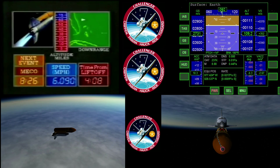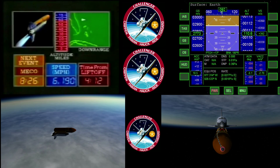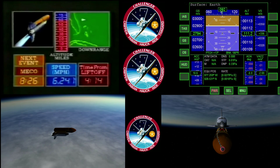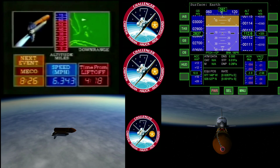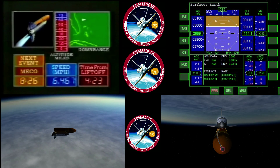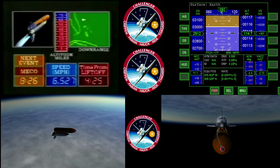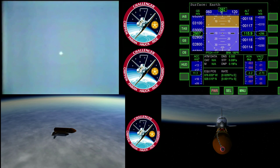MECO on your screen is main engine cutoff. And at that time the shuttle will be in space, but it won't yet be in orbit. We got a press-to-MECO call, which means no abort will be selected prior to main engine cutoff at this point. Four minutes, twenty seconds — Challenger now fifty-four nautical miles in altitude, one hundred and fifty-five nautical miles downrange, reading ninety-five hundred feet per second.